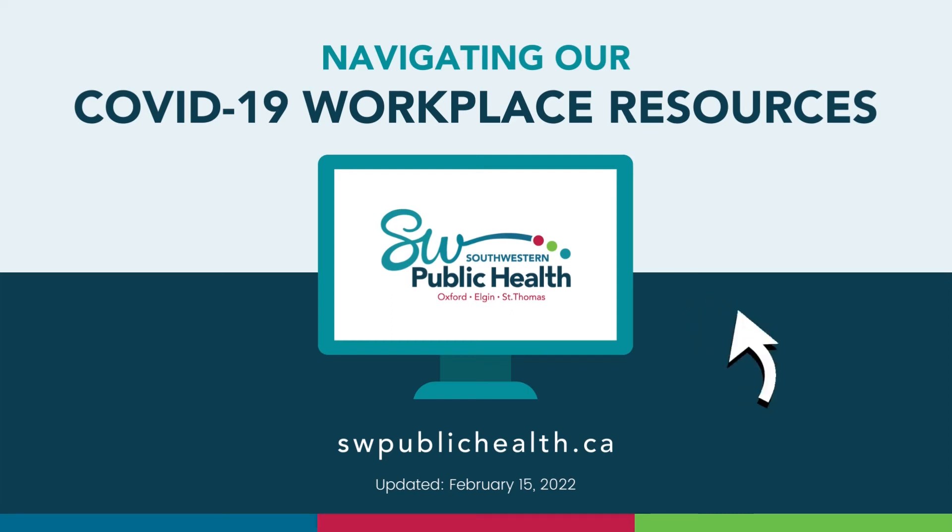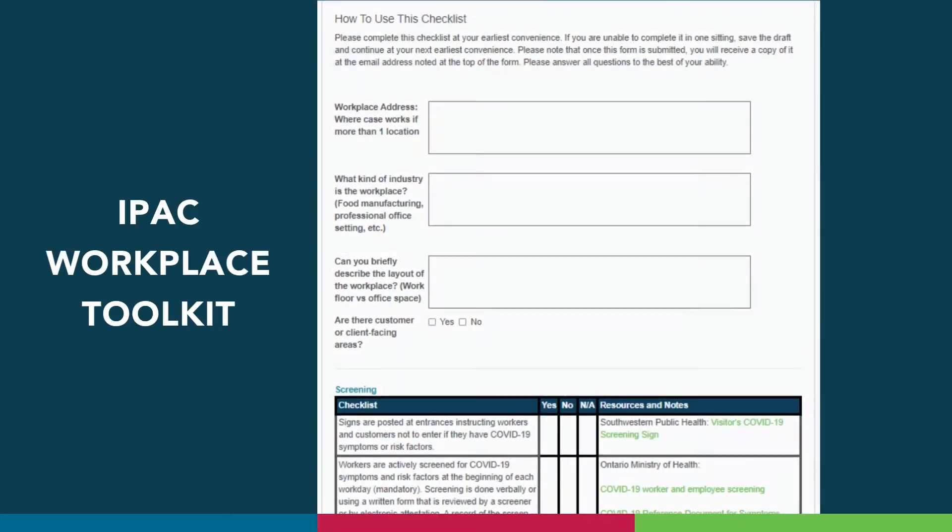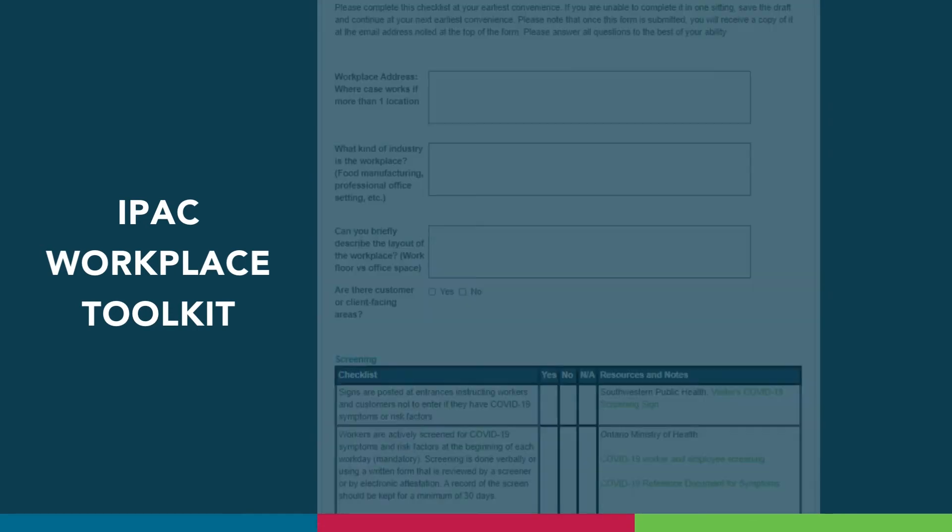Hi, my name is Maddie and I'm a Public Health Inspector with Southwestern Public Health. Today, my goal is to help employers and business owners navigate our COVID-19 Workplace webpage, while highlighting some important features and pointing out where helpful resources are located. I will also take time to introduce and provide an overview of Southwestern Public Health's Workplace Infection Prevention and Control Toolkit. Throughout the video, I also hope to answer some of your most frequently asked questions.